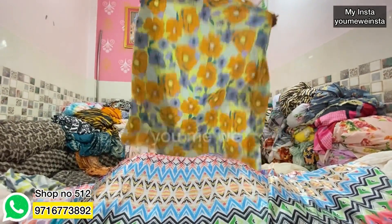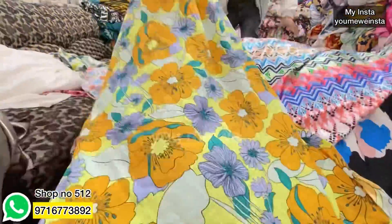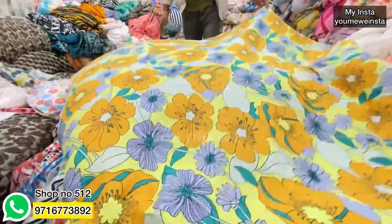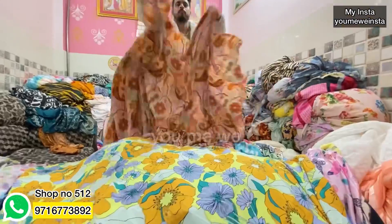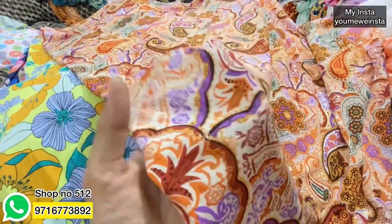This is Heather Moss — you can see how beautiful the print is. Heather Moss is very beautiful. The rate is only 75 rupees per meter. Next is drum crepe. It is imported.